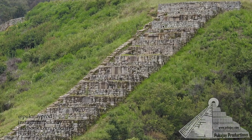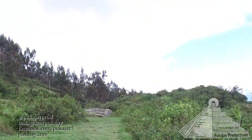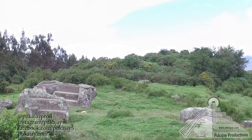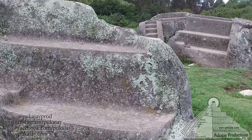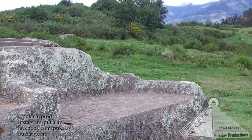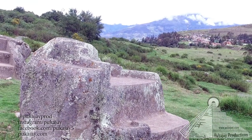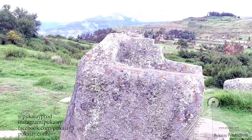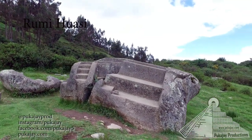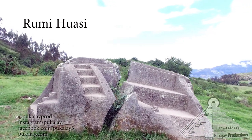Here we are approaching the Rumi Hwasi. This is Hananpacha work, very similar to Hananpacha stuff you find around Cusco — Kenko, Sacsayhuamán, Temple of the Moon, all kinds of places — Ollantaytambo, Machu Picchu — stones like this at the center of the important areas: monolithic stone with interesting shapes carved into or removed from them. Usually there's some kind of cellular structure built around them, and then after that Inca construction built around that, very often trying to finish, complete, or repair what I can only imagine is a much earlier construction.